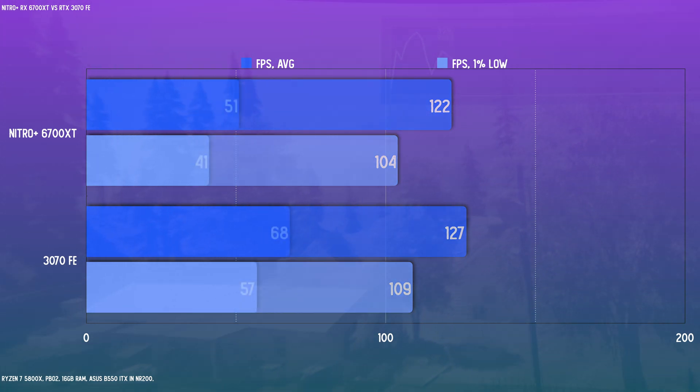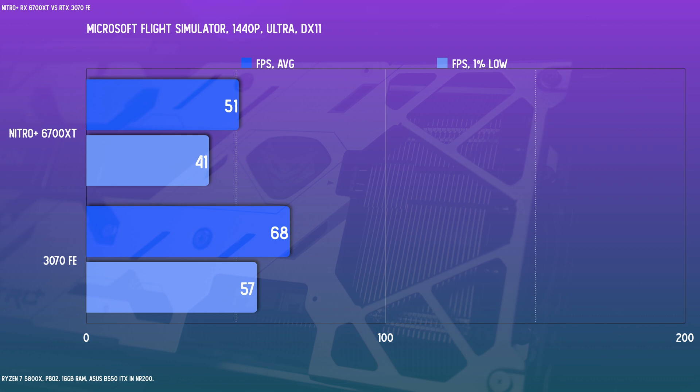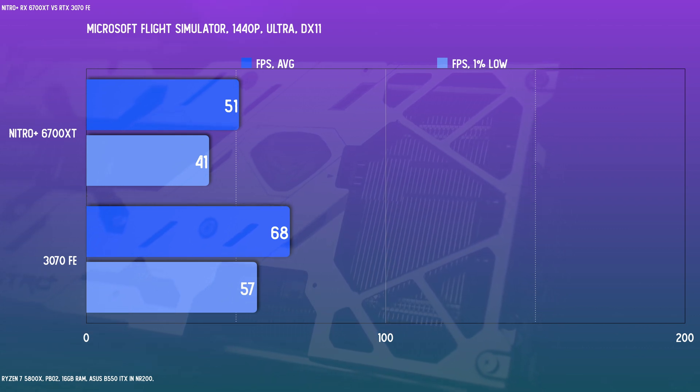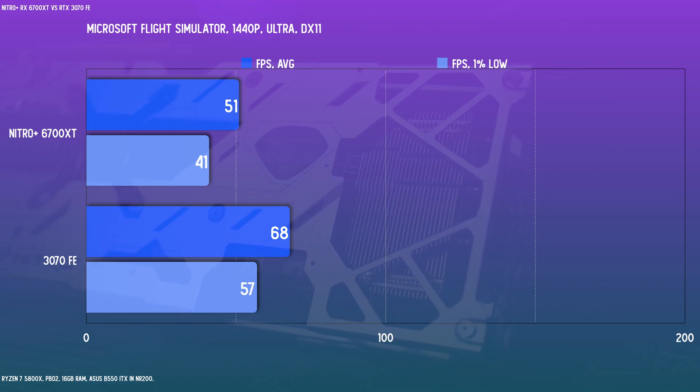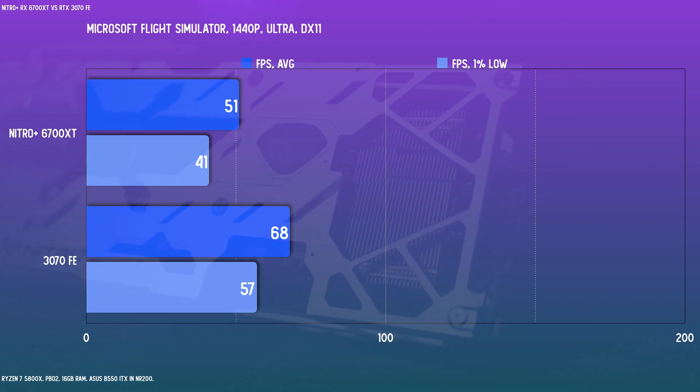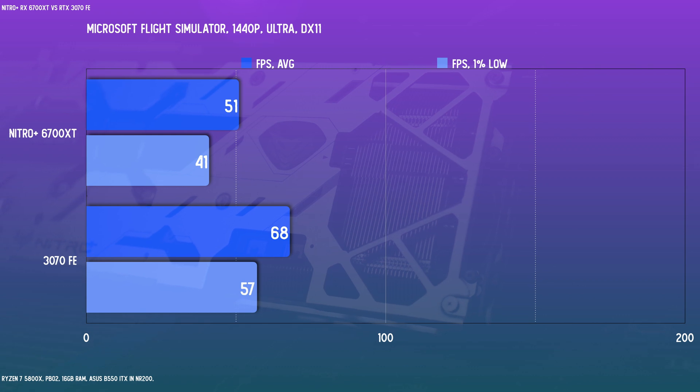Last for the non-RT games, in Microsoft Flight Simulator the CPU is really important for this game, but when you're using some of the best gaming CPUs currently — such as this 5800X — you will see a meaningful gap between these two cards.